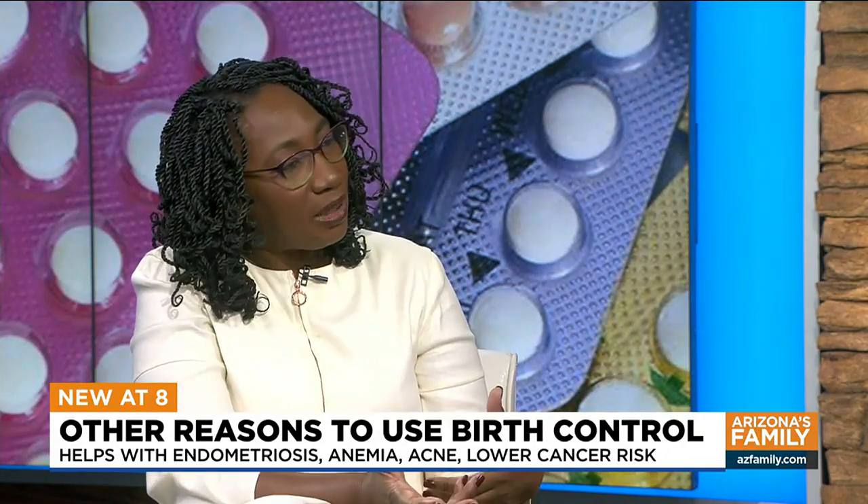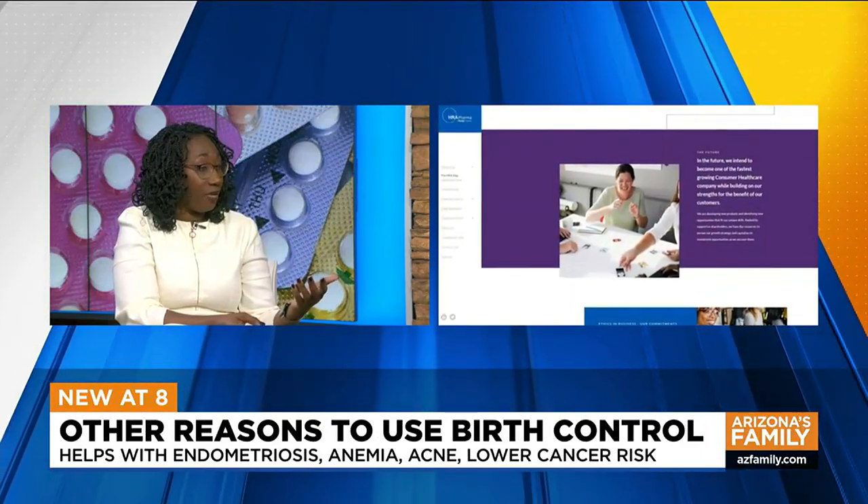Many women have heavy bleeding with periods, or their periods don't come every month, and birth control pills can help with that. Many women also have other symptoms around their periods like headaches or mood changes. Birth control pills can help with that too. So we really need to get a new name for them.